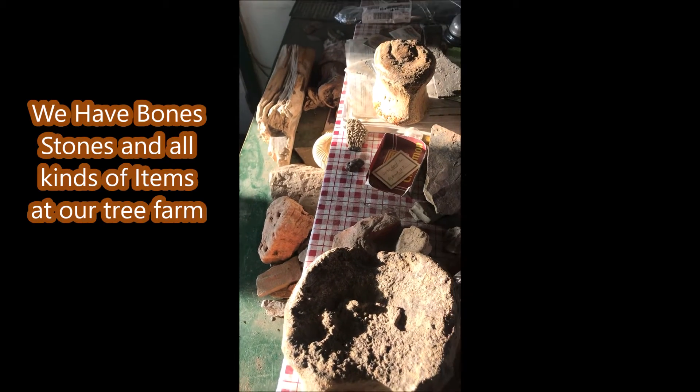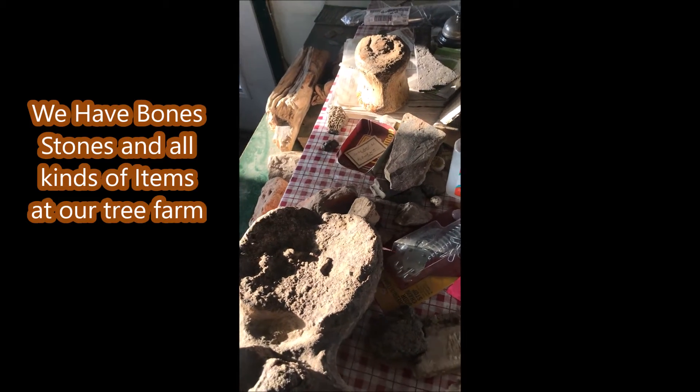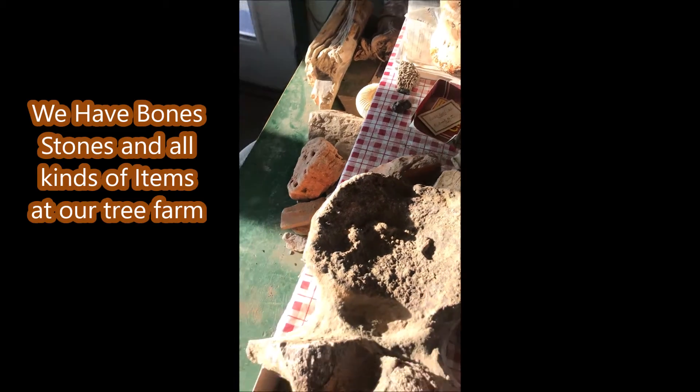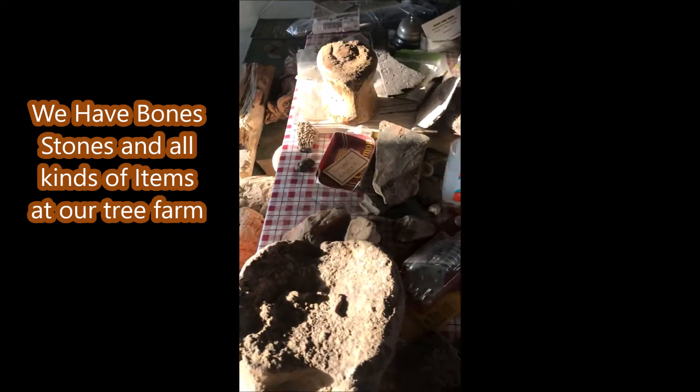This is Bill at Highland Hill Farm, and these are just some of the many artifacts that we've collected here. For example, this is an Albertosaurus backbone, a Plantosaurus backbone, petrified wood, and other things.